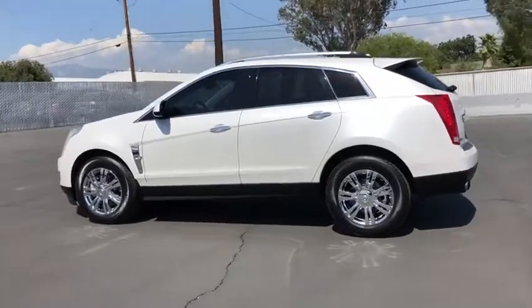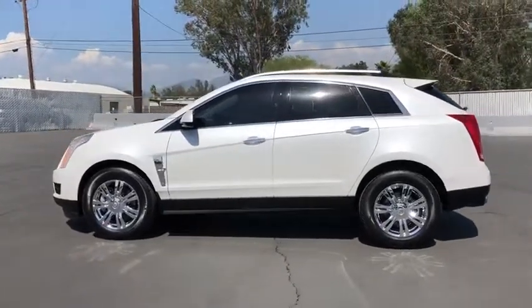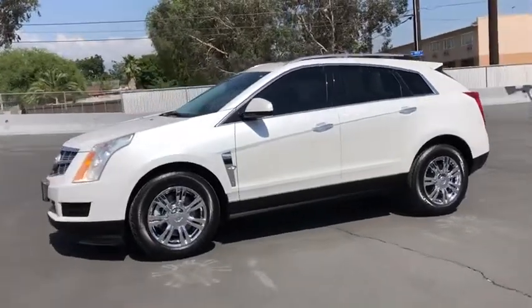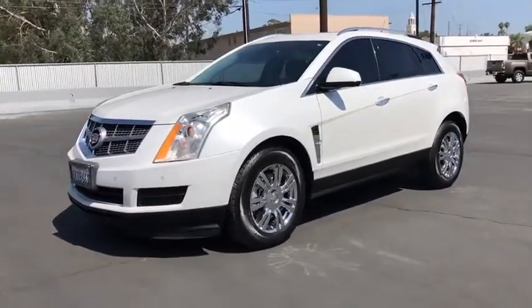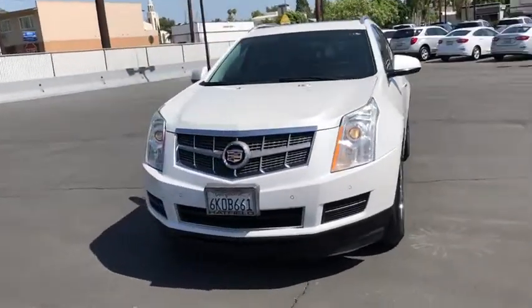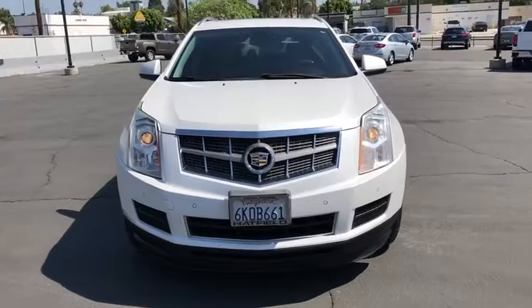This vehicle has less than 80,000 miles. Here are some of this vehicle's great options: anti-lock braking system, steering wheel audio controls, Bose sound system, power passenger seat, remote engine start, traction control, stability control, keyless entry.